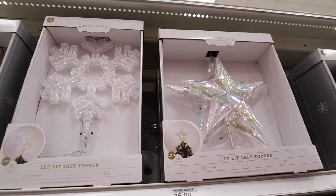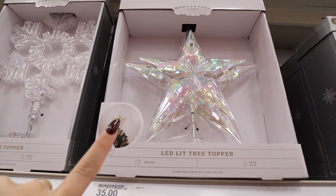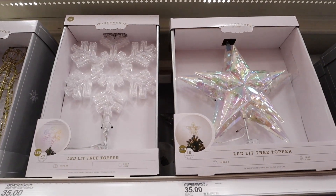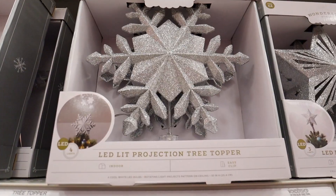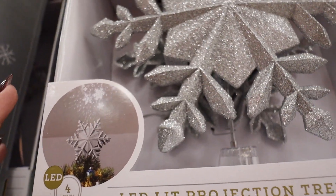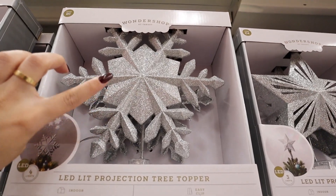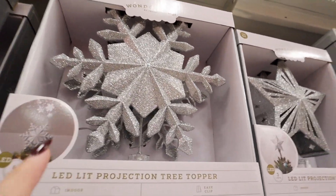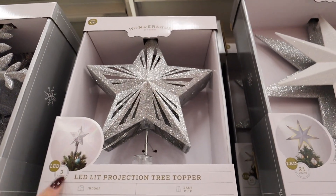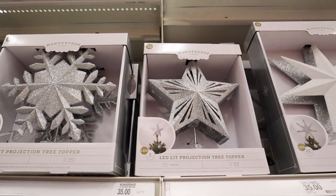This is a really fun LED lit projection tree topper — it actually projects snowflakes onto the ceiling. I think all of these tree toppers are $35. It comes in silver and possibly gold. Here is another one that projects onto the ceiling — more of a traditional star in silver. Another fun one is this twinkling LED tree topper with two different stars — a really good size for a bigger tree, classic silver and white.